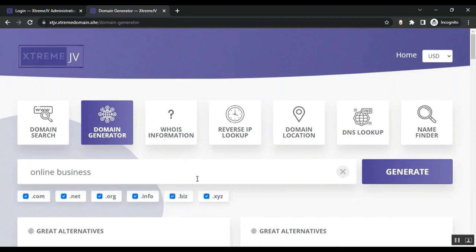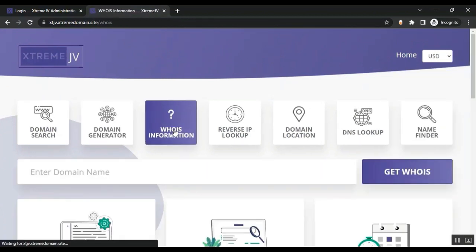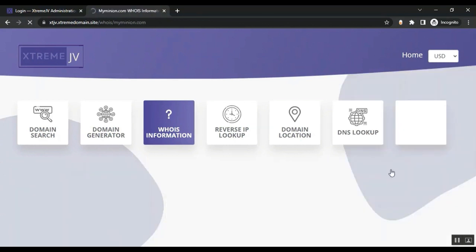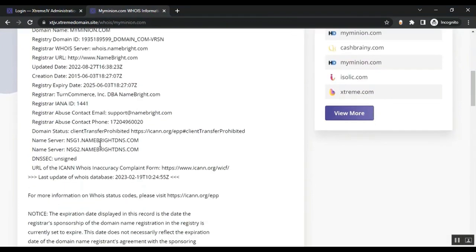All these generated domains are available and customers can buy them directly from here. You will earn a commission on each purchase. They can also view WHOIS information — just put the domain in and click Get WHOIS, and you'll get the registrant address and full information.